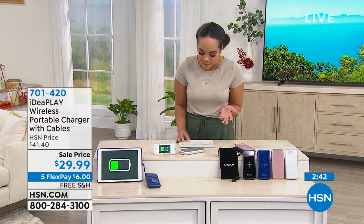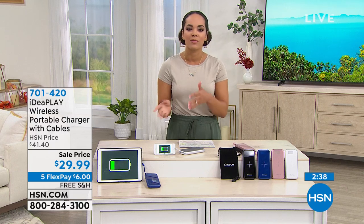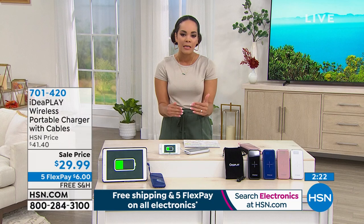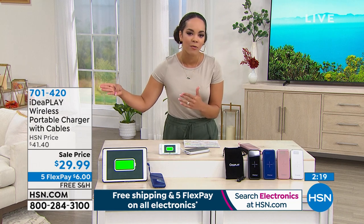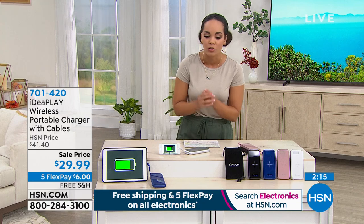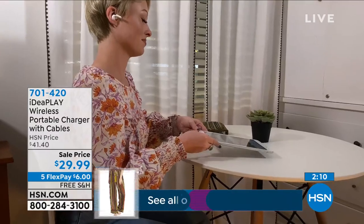If you have the HSN credit card — and that counts for QVC and Zulily cardholders too — you get six months to pay this off. Sign up for the HSN credit card and you save $10 automatically, bringing this under $20. You can take advantage of all the perks that come with our HSN credit card, which has no annual fee. Great day to be prepared and make sure your devices are always charged.